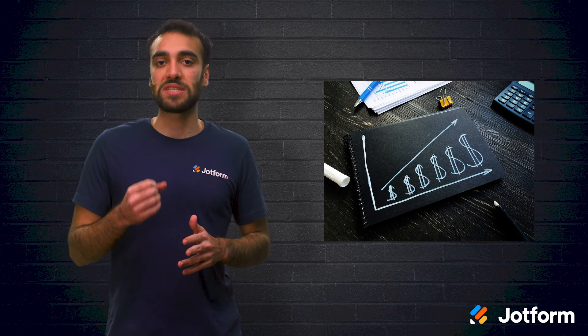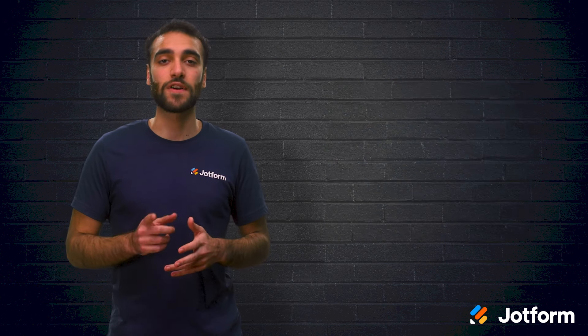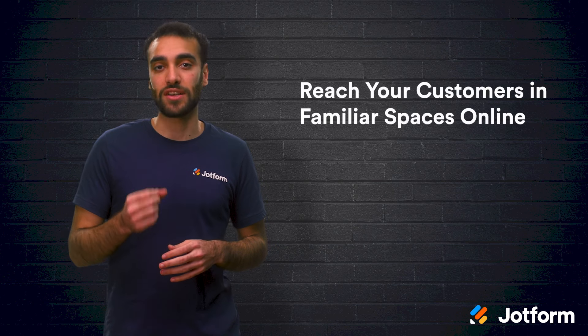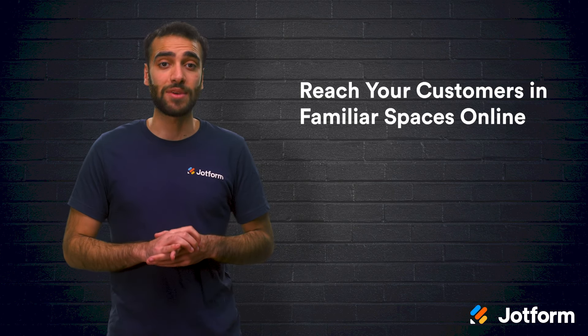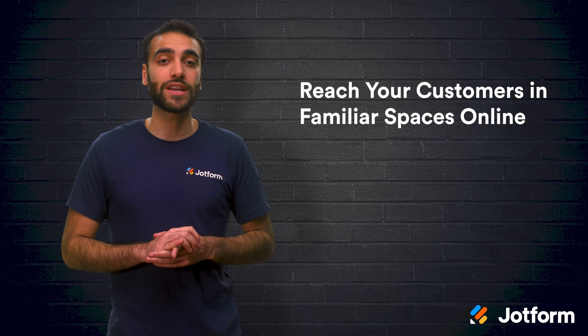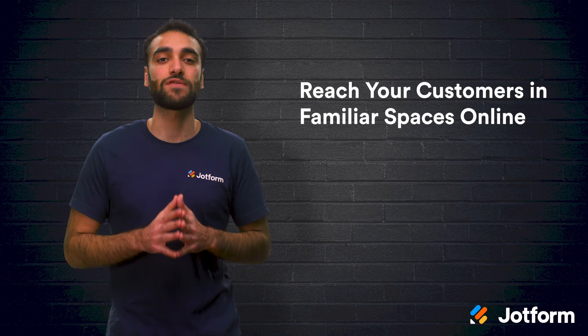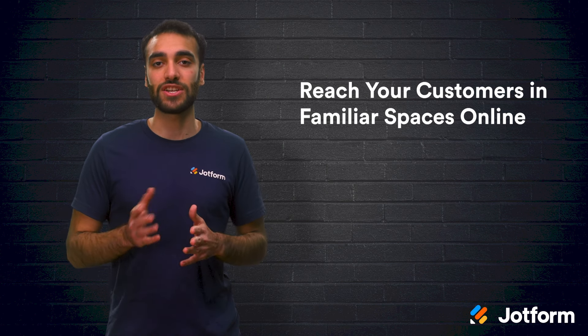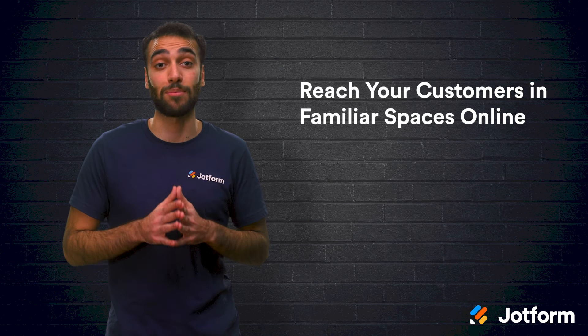Now let's take a look at some tips on how to improve your direct-to-consumer marketing efforts. First, focus on reaching your customers in familiar spaces online. According to Simon Hollingworth, owner of a marketing consultancy company, direct-to-consumer marketing is a competition for people's attention. In a good strategy, you need to take into account where your customers spend their time online. Identify which online services your customers are engaging with, and put your advertising budget there.